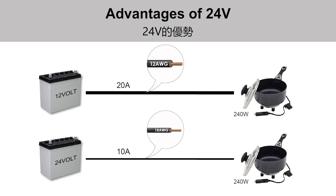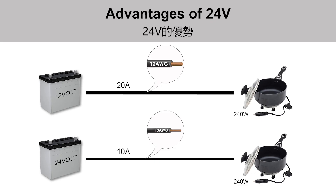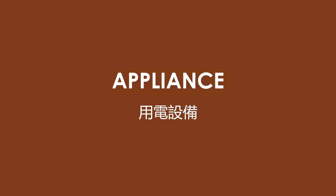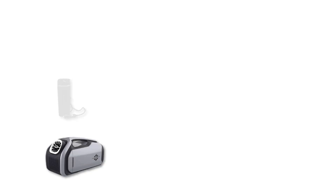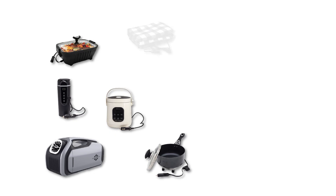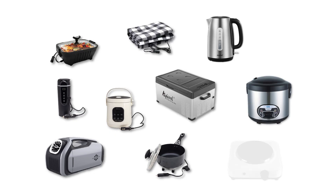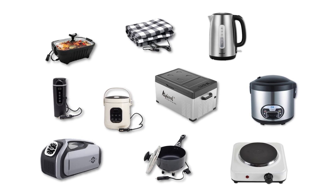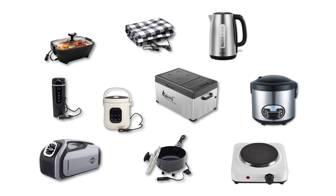Once the energy storage device is determined, the next step is to carefully select electrical appliances for car camping. To avoid excessive battery consumption or overloading the electrical system, it is important to consider power requirements that match the capacity of the energy storage device. The first step is to select suitable appliances and calculate their power consumption.